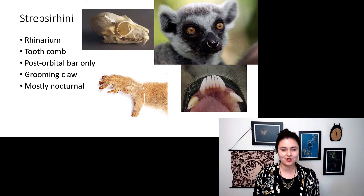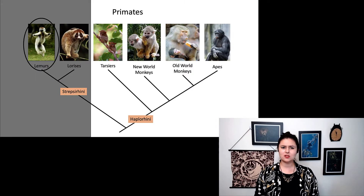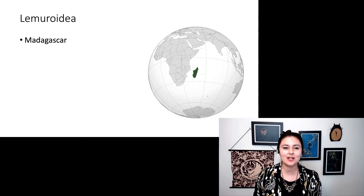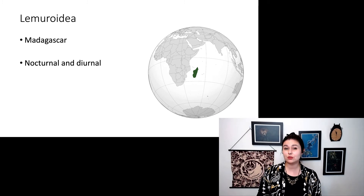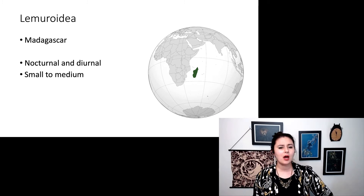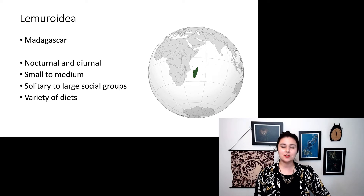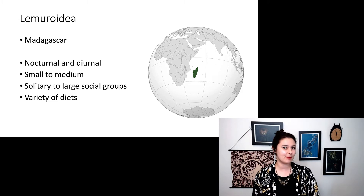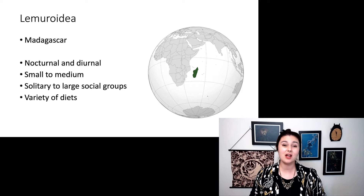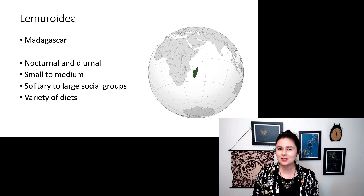Most of these guys are nocturnal, though there are a few exceptions. Within Strepsirhini, we have a few groups. Let's look at our lemurs first. Lemuroidea live in Madagascar and are both nocturnal and diurnal. We see a huge range — they're small to medium, with a wide variety of social groups, some solitary and some with really large groups, and a variety of diets. They colonized an island, which is an example of adaptive radiation: species that arrive first tend to radiate out and form a wide diversity of species.